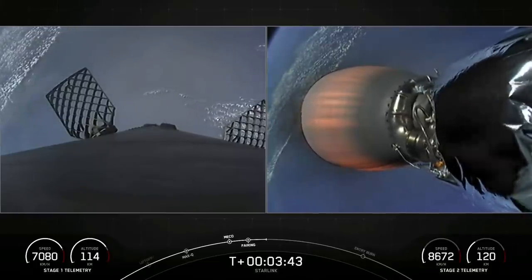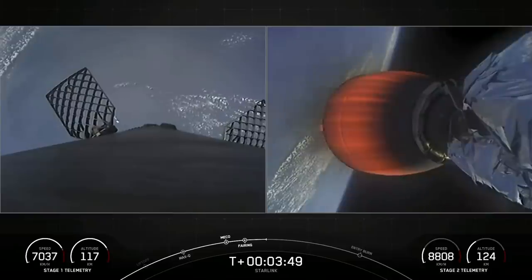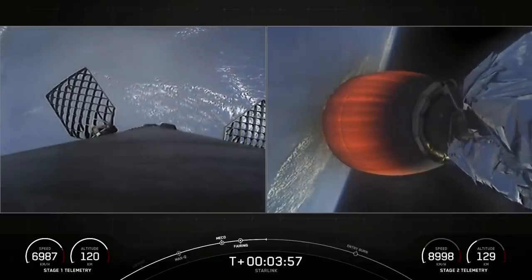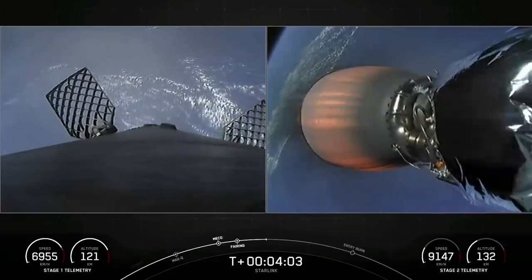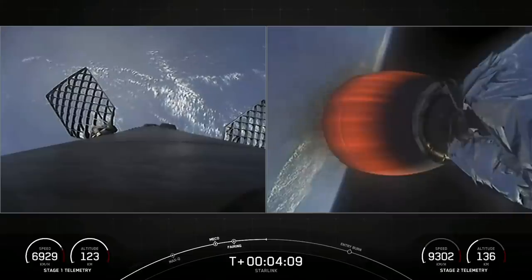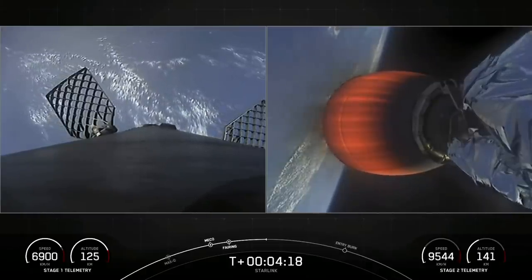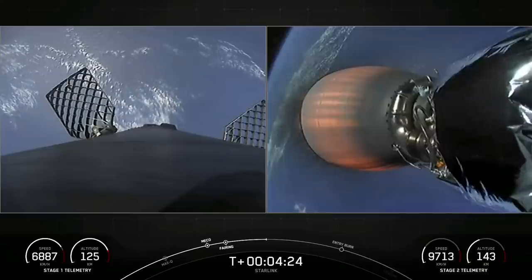Those periodic bursts of white gas that you see are from our attitude control system, giving small puffs of nitrogen gas, reorienting the stage to get the engines down and the heat shield down for its upcoming events. Second stage burn continuing to look nominal. While the second stage is continuing on to orbit, this first stage has a couple of activities in order to make its way back to Earth. First is an entry burn.